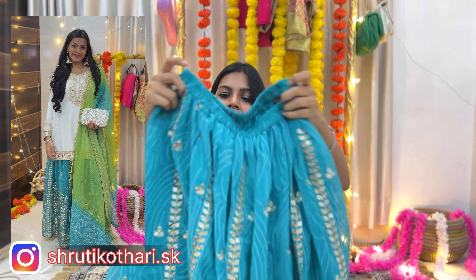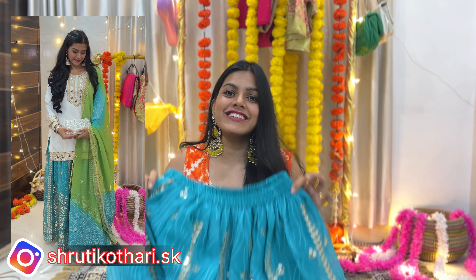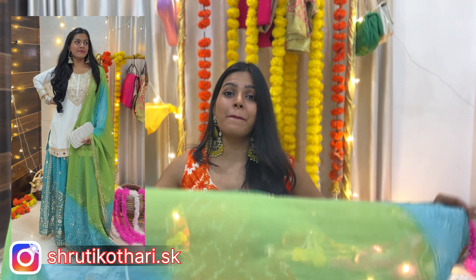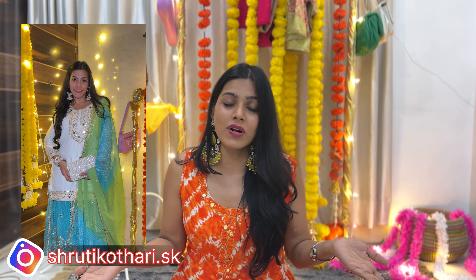The sharara has a stretchy waist and throughout the ghera they've given gota patti detailing. It's in a sea green color which makes a heavenly combination with white. It comes with an ombre-style dupatta combining parrot green and sea green, which completes the whole look beautifully. Since I ordered medium, the kurta is slightly loose so I'll need to alter it — the bust measurement here is 36. It comes in very good packaging. I styled it with white sandals and pretty mirror-work jhumkas. You can also style it with golden jutti.